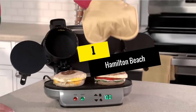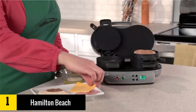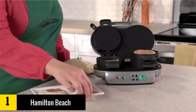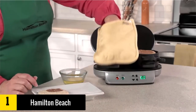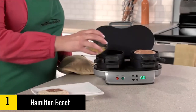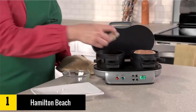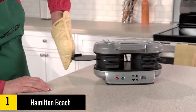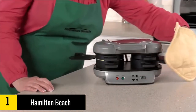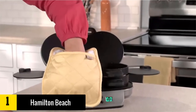Finally, at number one, we have the Hamilton Beach 25490A Breakfast Sandwich Maker. This breakfast station can make up to two sandwiches at a time to save you time in the morning. This breakfast station will also cook you delicious food every morning using your own fresh ingredients — the meat used must be pre-cooked. It's all about making fresh breakfast sandwiches you can grab and go.